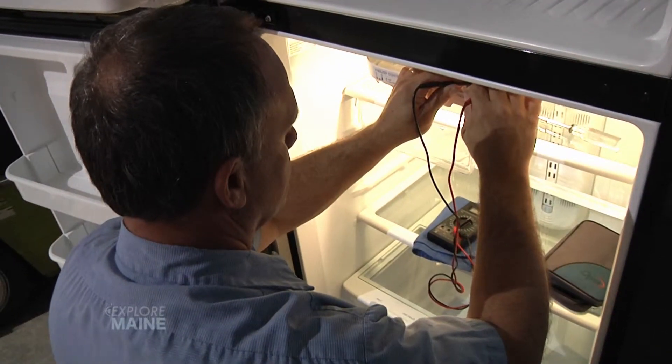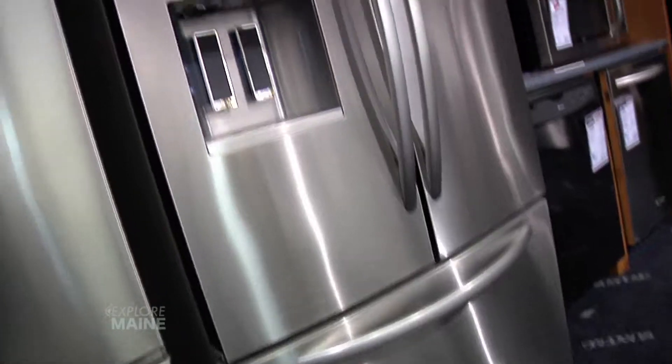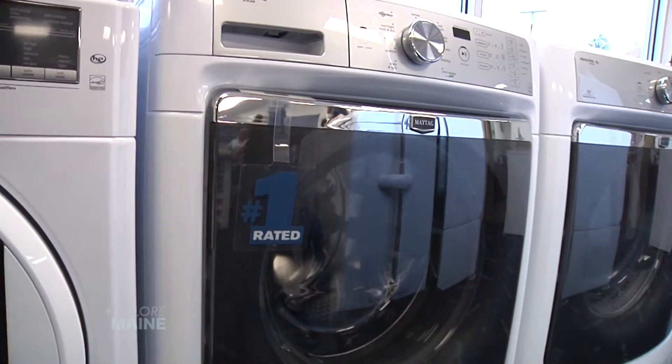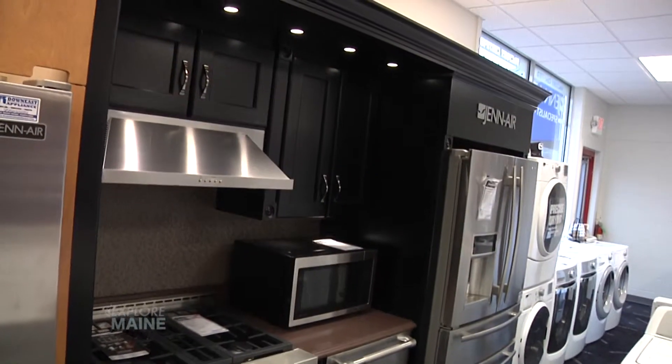It looks as though you carry a really nice selection of appliance brands — how do you choose the brands you work with? We like to keep the products that are made here in the U.S. on our floor, and 90% of the Whirlpool products are not only made here but assembled here in the U.S. That's Maytag, Whirlpool, KitchenAid, JennAir, and even Amana.